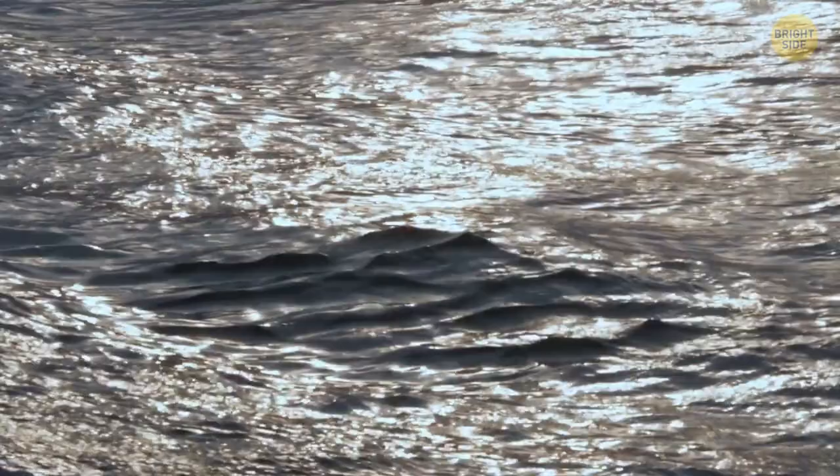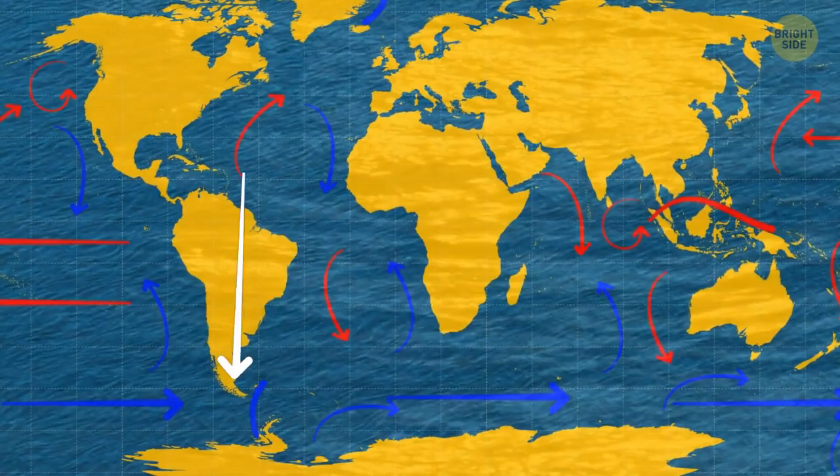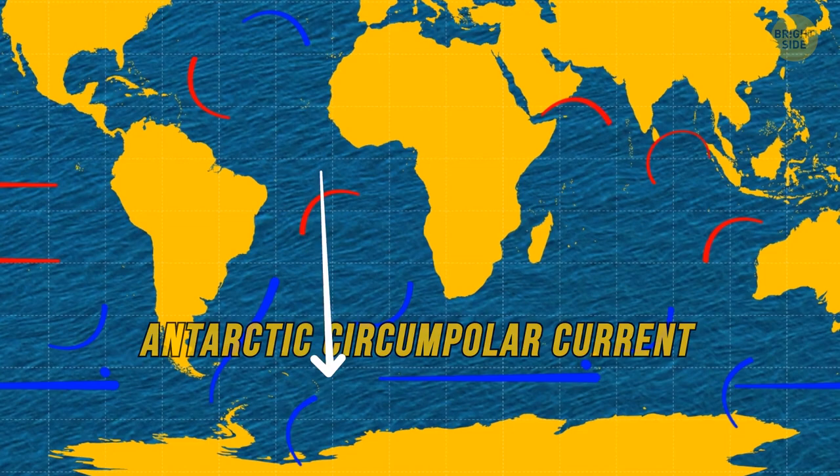It's called the Antarctic Circumpolar Current, and it moves to the east with incredible speed. It's estimated that it moves an enormous amount of water per second. Some of the disputes regarding the Southern Ocean also have to do with this amazing current. Some specialists believe it separates the water of the Southern Ocean from the waters of the nearing Atlantic or Pacific. Only the rapidly circulating water is considered the Southern Ocean.